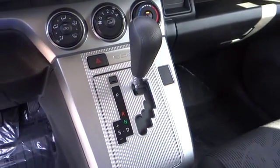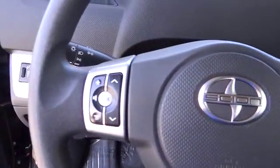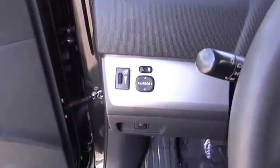Electronic stability control, trip computer, remote keyless entry, brake assist, panic alarm, tachometer, front bucket seats, rear window wiper, tilt steering wheel, front reading lamp, driver vanity mirror, passenger vanity mirror.